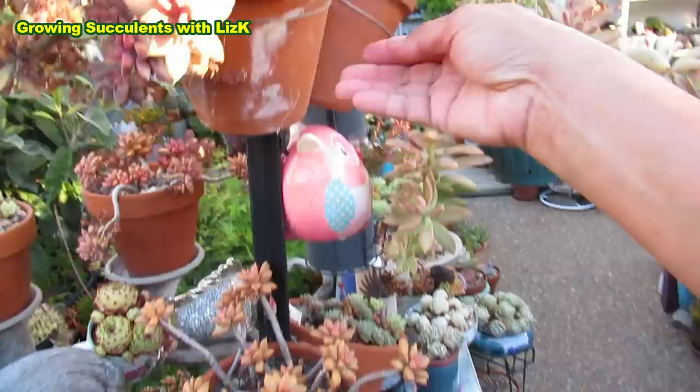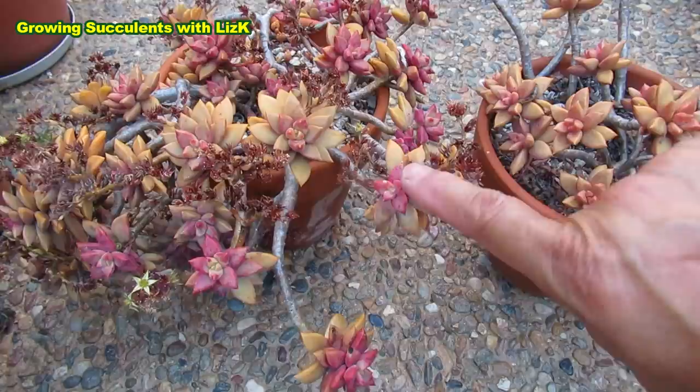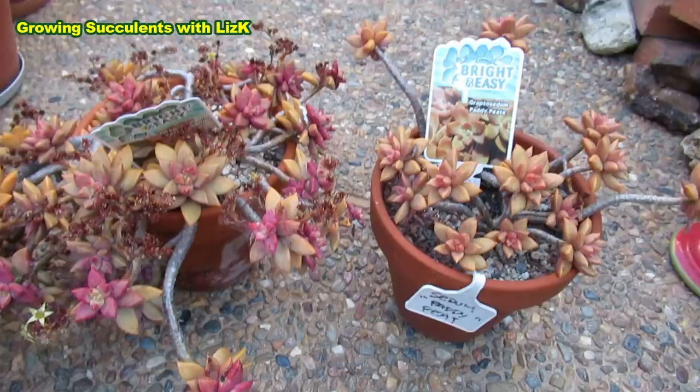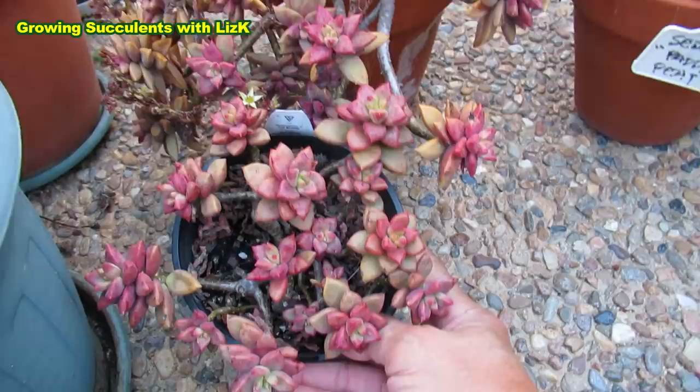I'm going to take them down now. This is our Vera Higgins. Can you see the difference? The more red tone is my Vera Higgins and this one is Paddy Pete — see the labels. Very different, isn't it? And now this is our Sedum Bronze Delight.